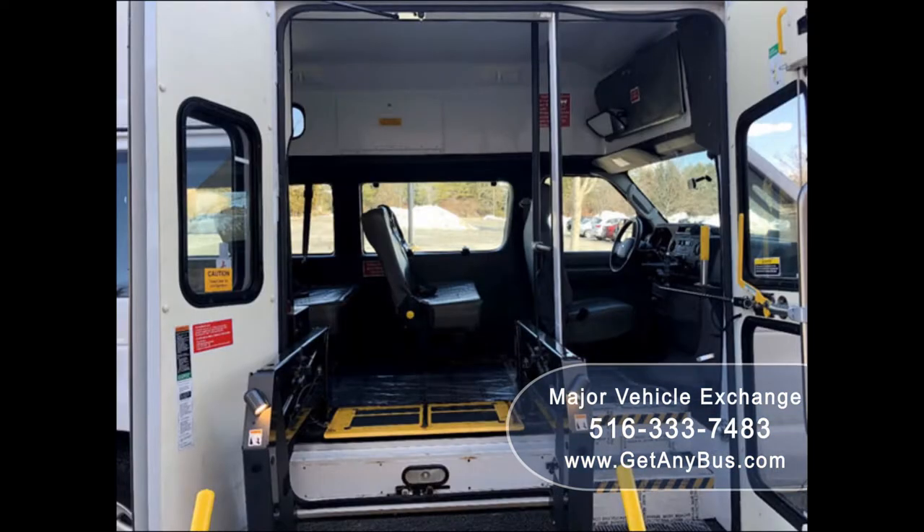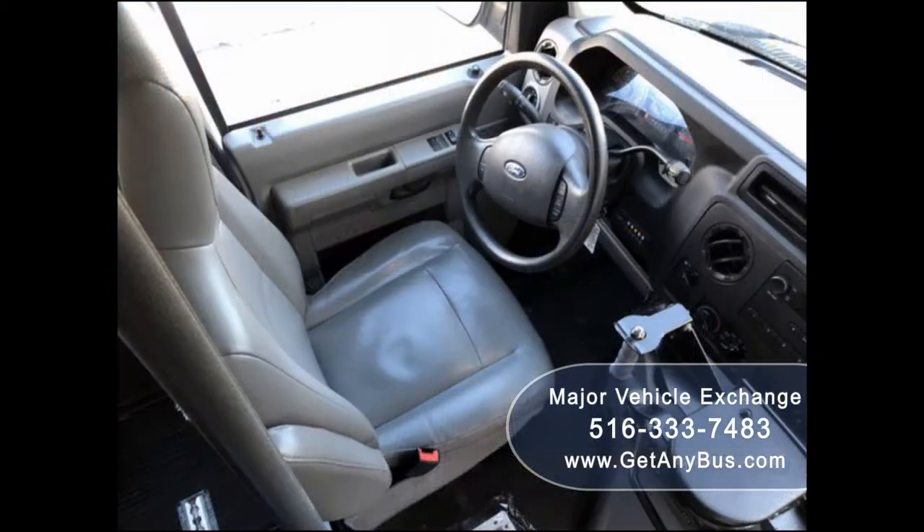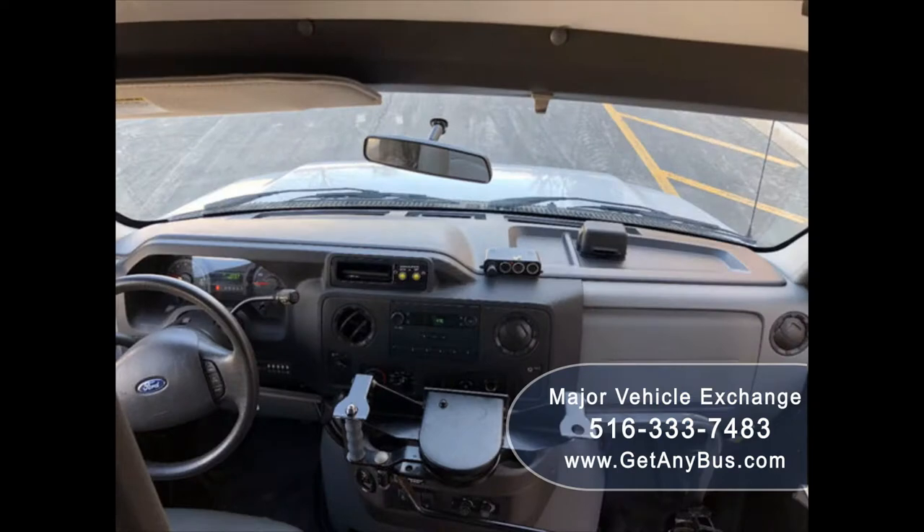This is an excellent vehicle for starting your medical transport business. It is one of a kind wheelchair van and not easy to find. Its 5-speed automatic transmission with overdrive shifts smoothly without hesitation, and the drivetrain feels like new.